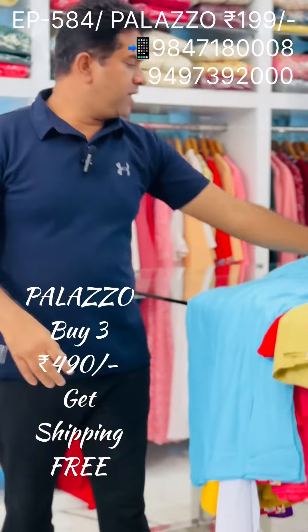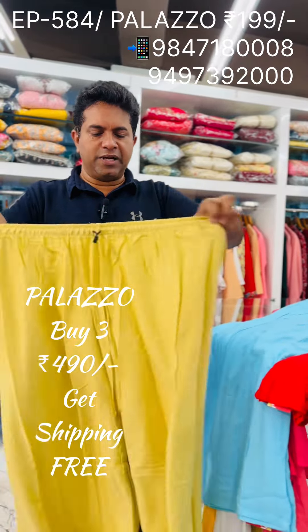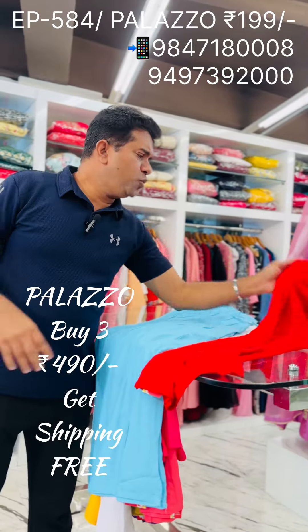This is a super size light — this is a triplex size. This is a small shade. This is a 3X size. This is a super light.